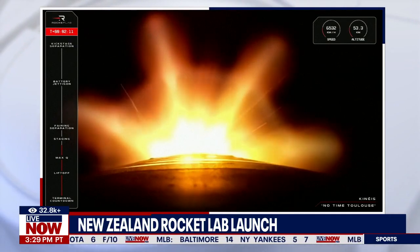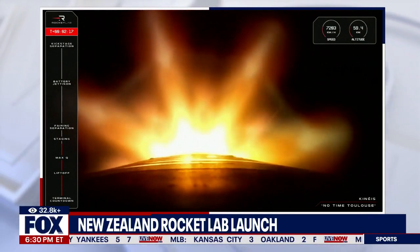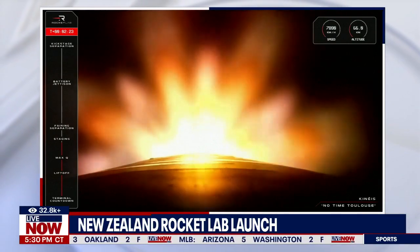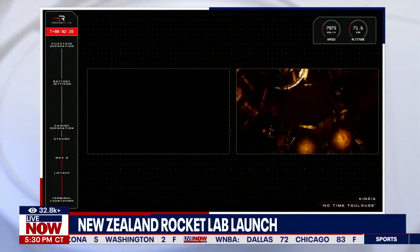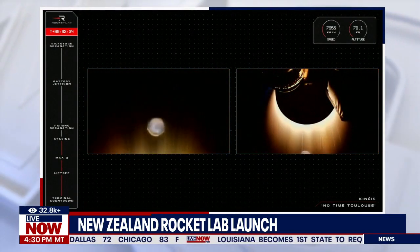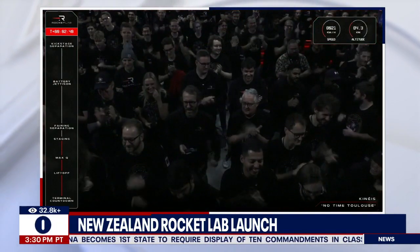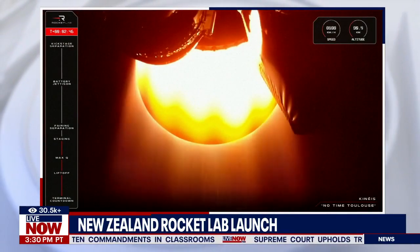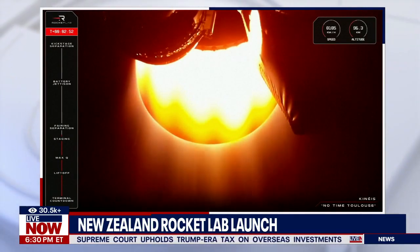15 seconds to staging. Entered burnout detect mode. MECO confirmed. Stage separation confirmed. Stage 2 ignition confirmed. Three successes and three milestones down — that was MECO, stage separation, and second stage engine ignition. We are now more than two minutes into flight and on the way to orbit for Kinesis.